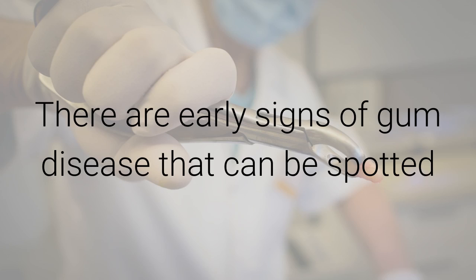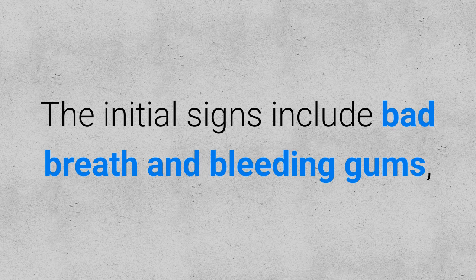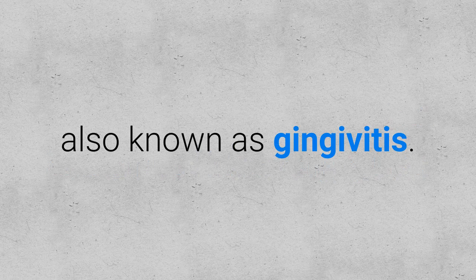There are early signs of gum disease that can be spotted and treated before the infection causes tooth loss. The initial signs include bad breath and bleeding gums, also known as gingivitis.